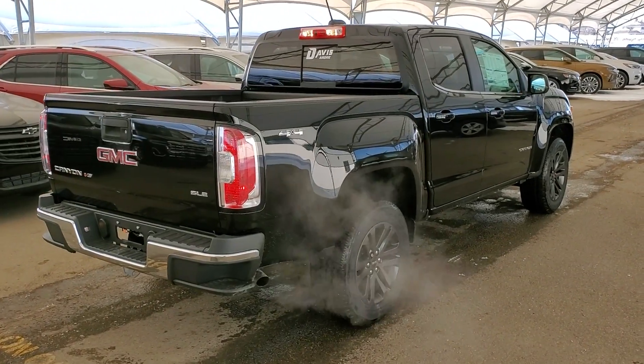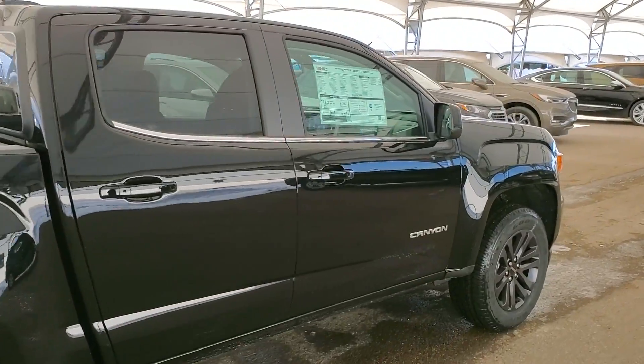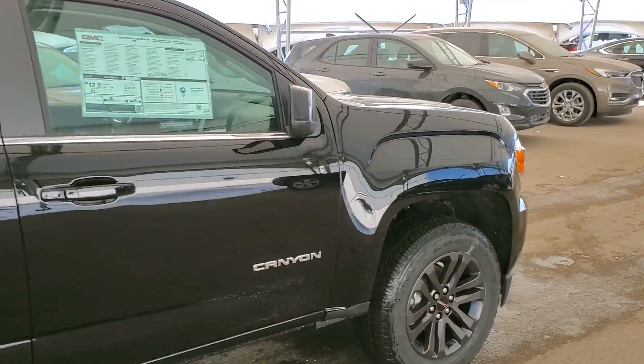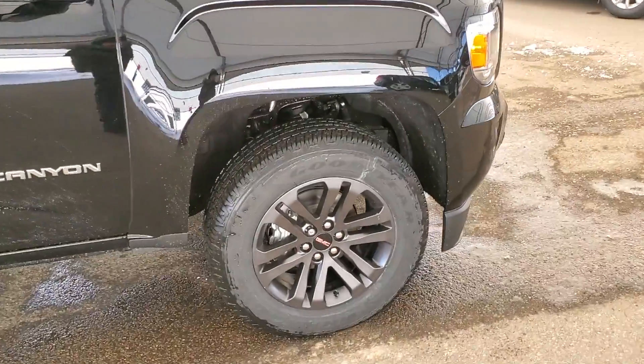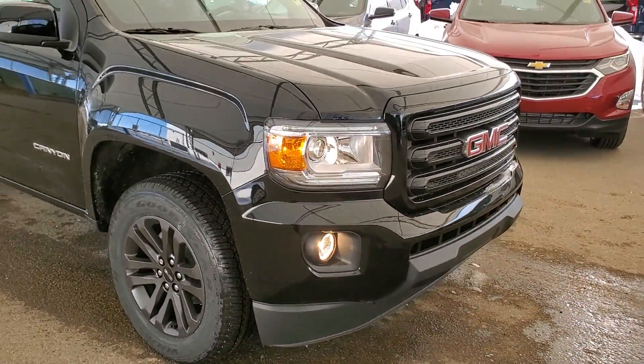So don't miss out on your brand new Canyon. Hurry in to Davis Chevrolet and book a test drive with one of our knowledgeable product specialists today. Take care of yourself.